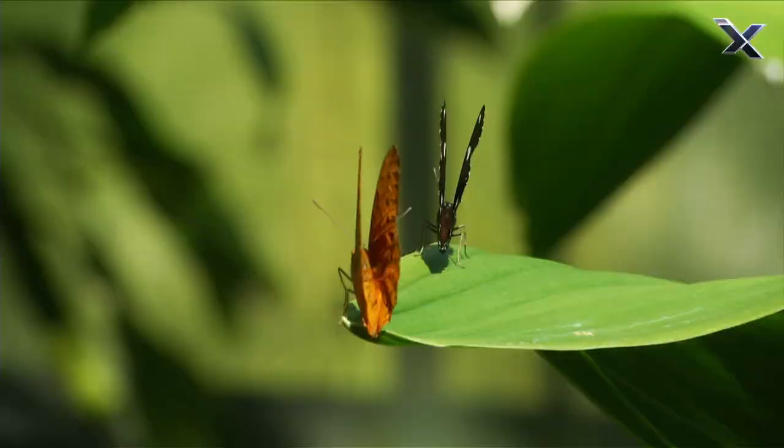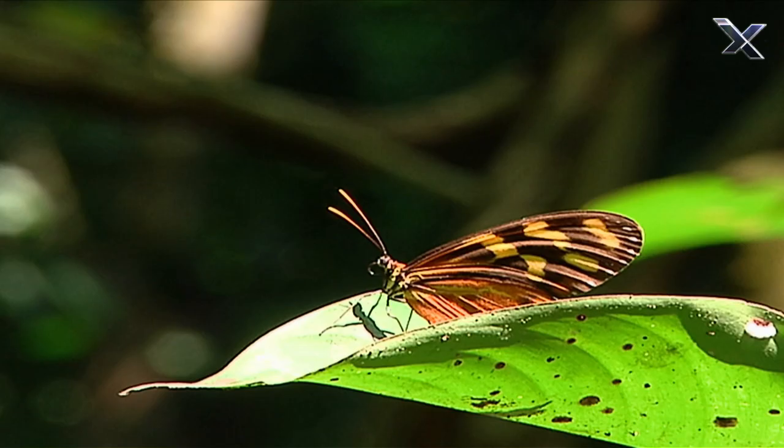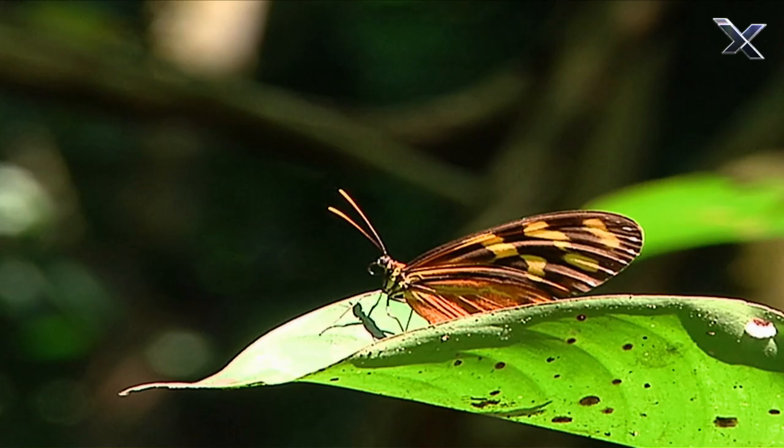And as they flit from flower to flower, butterflies are also flirting, looking for mates, so they can reproduce and start the cycle all over again.